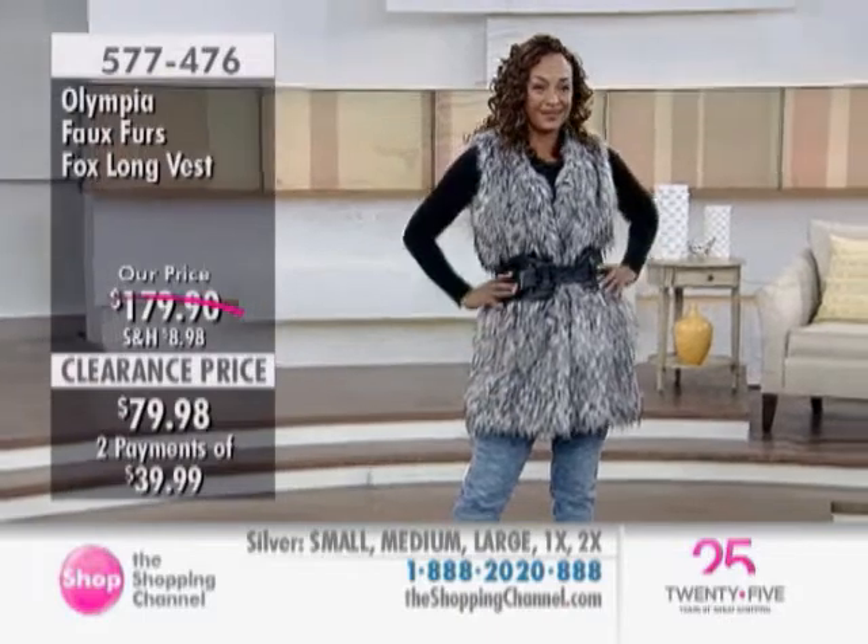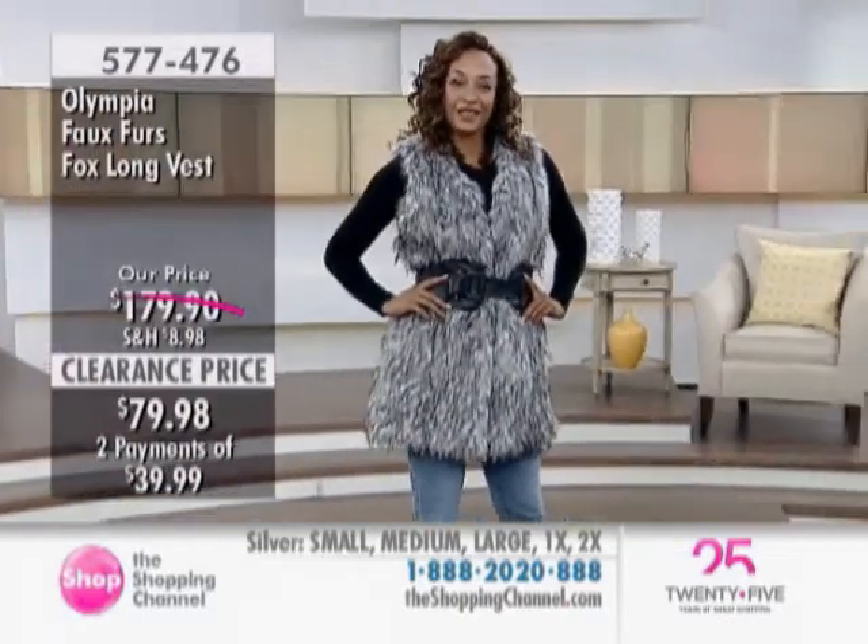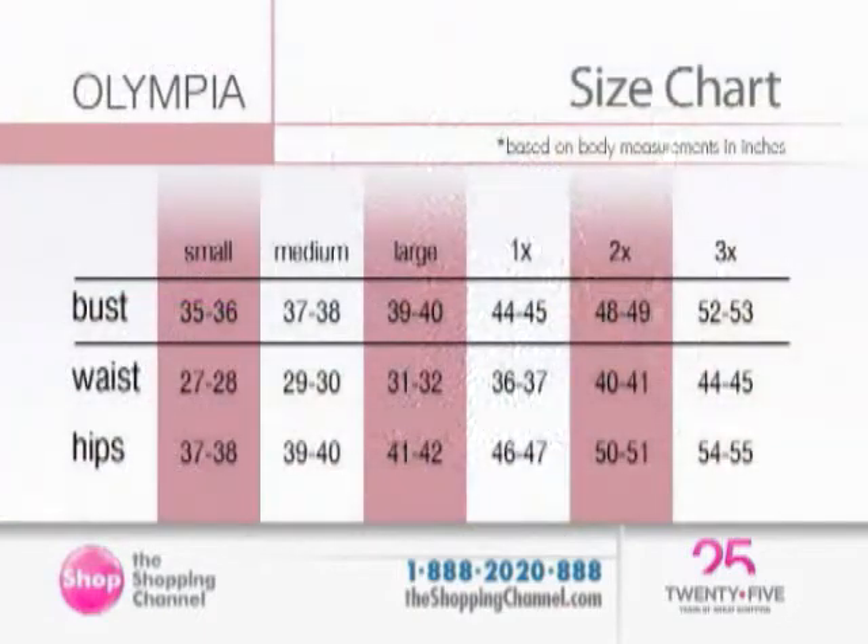Absolutely — with huge savings. You have $100 savings on this. And then, of course, the last boots we shared with you was $120 savings. Incredible — you can buy basically the first three items for the price of one item at regular price.